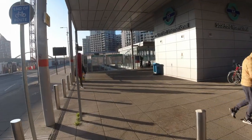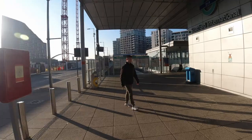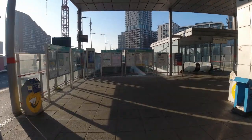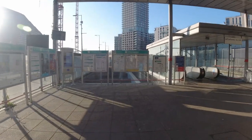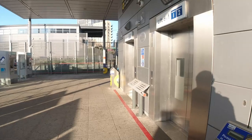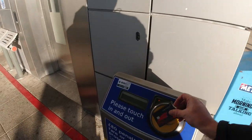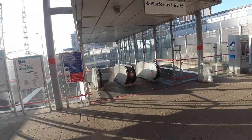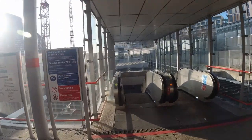A short walk to the Stratford International DLR station. Many DLR stations don't have ticket barriers so you'll have to remember to tap in and out. You may think that's a golden opportunity to save a few quid, but I'd advise against it as I've frequently seen tickets being checked on trains, so giving yourself a friends and family discount is unlikely to work.